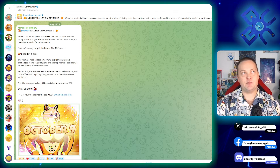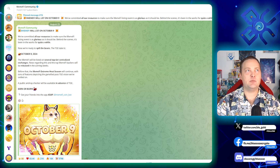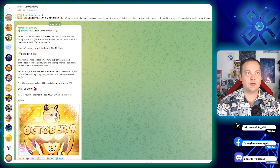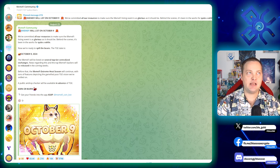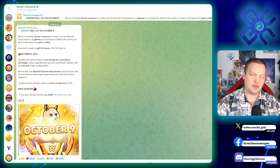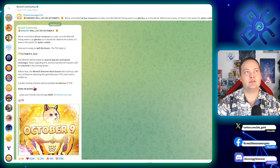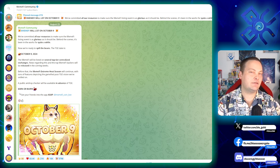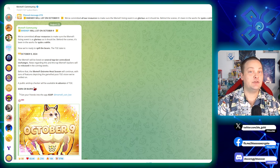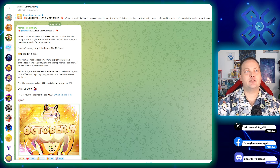BeamFi will list on October 9th. They've committed all their resources to make sure the listing event is as glorious as it should be — it's been in the works for quite a while. A lot of the big drops are happening at the end of September, and this one is rolling over into October, which is really cool. They're talking about being on several top-tier centralized exchanges — we don't have exactly which ones, but I would guess it's all the major ones.